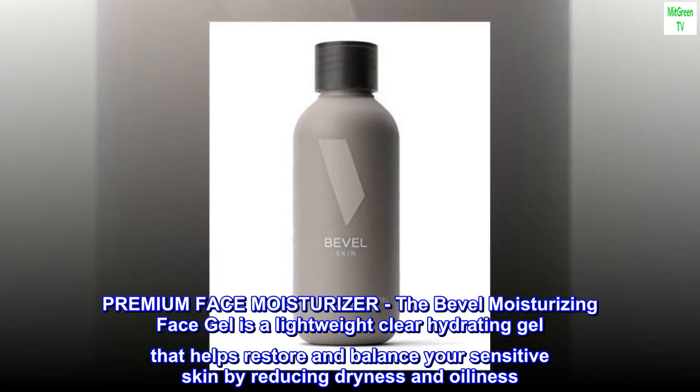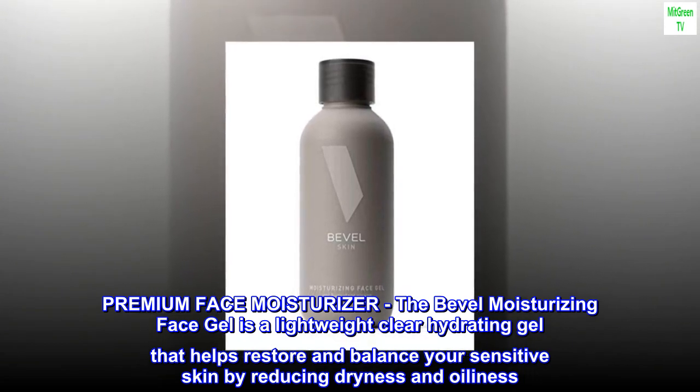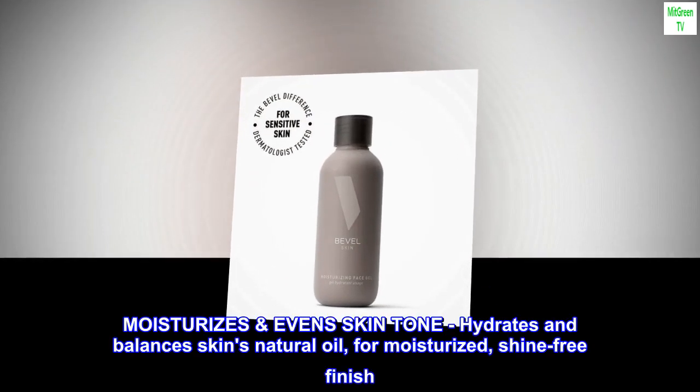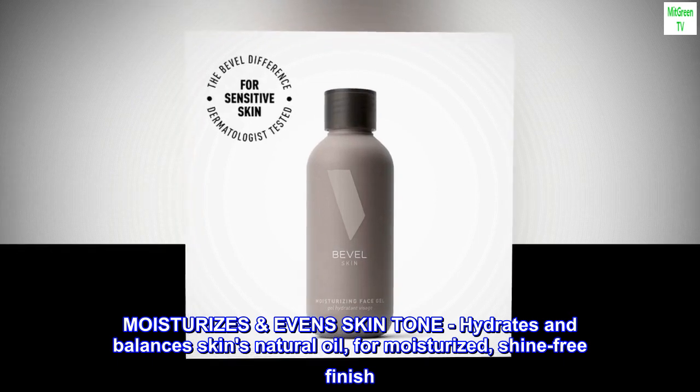Premium Face Moisturizer. The Bevel Moisturizing Face Gel is a lightweight clear hydrating gel that helps restore and balance your sensitive skin by reducing dryness and oiliness. Moisturizes even skin tone, hydrates and balances skin's natural oil, for a moisturized, shine-free finish.